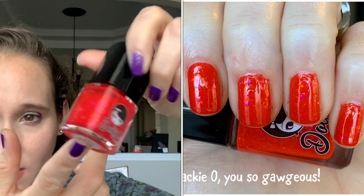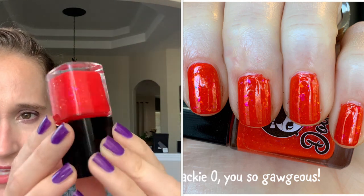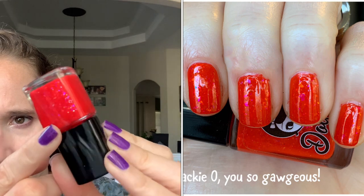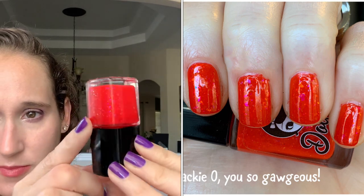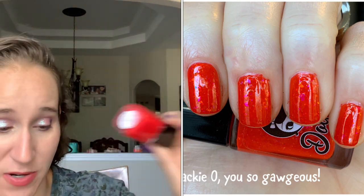Then we have Jackie O You So Gorgeous by Dosh Polish. This was a custom polish she made for me — it's a red jelly with beautiful pink glowing flakes. I wore this on its own, and then I wore it over red to make it really pop, and it was beautiful.